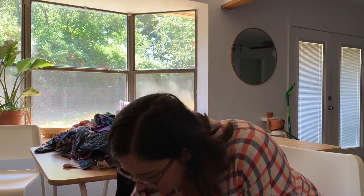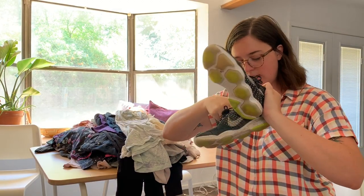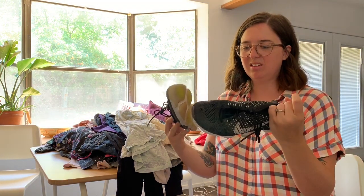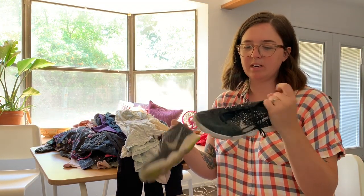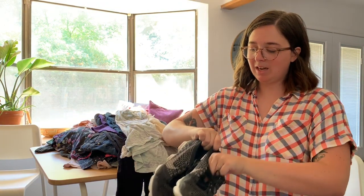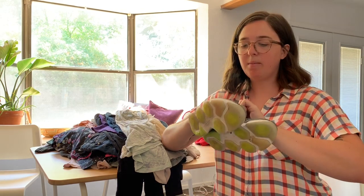Now we're at the shoes. We've got Nike Flyknit Zooms — they're in pretty poor condition, both have holes on the tops. But they're an 8.5 and if they're my size I will definitely try them on for myself.